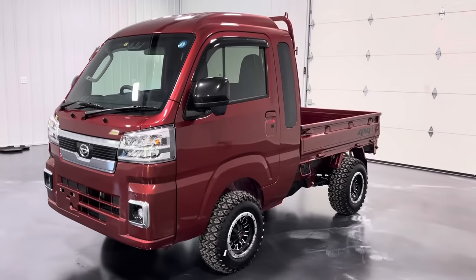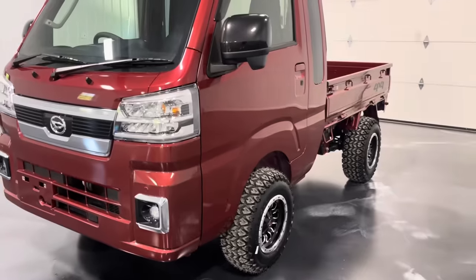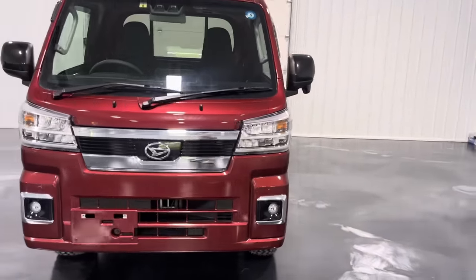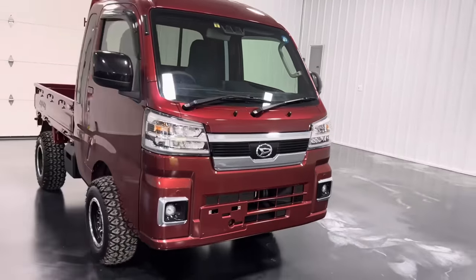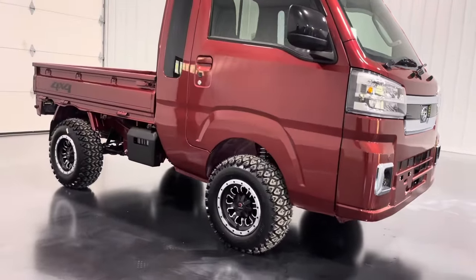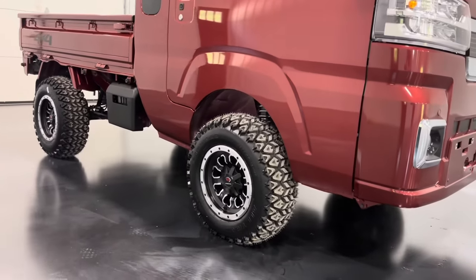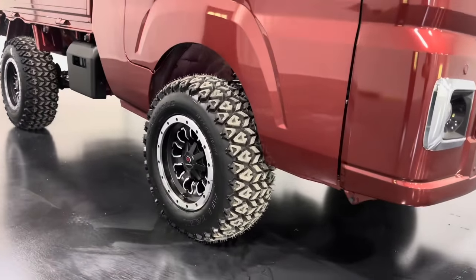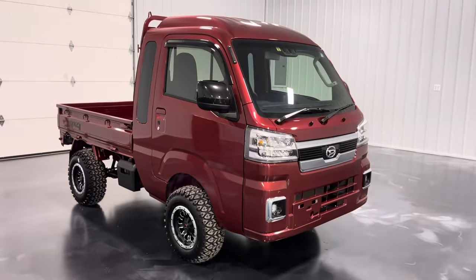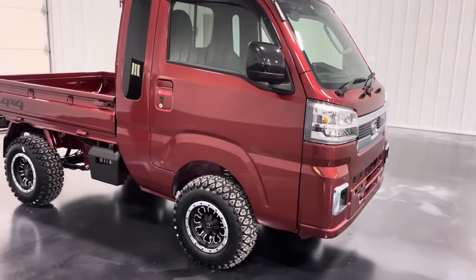This Jumbo Cab is finished in wine red — an absolutely stunning color, very pretty with lots of metallic flake that shows greatly under these lights as well as in sunshine. The truck is outfitted with our 2-inch suspension lift kit, sitting on 23-inch Carlisle tires and 12-inch Vision wheels, giving the truck a nice presence and good stance while also increasing off-road capability and ground clearance.